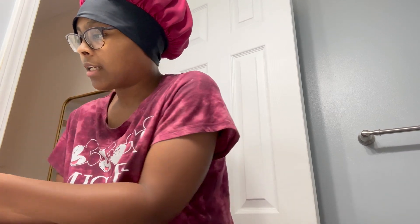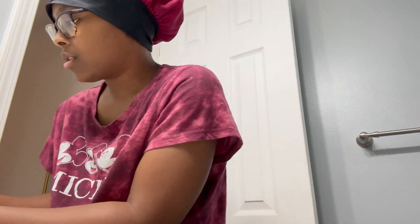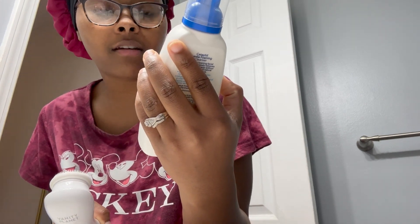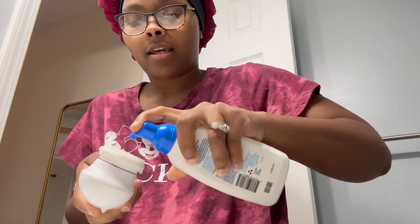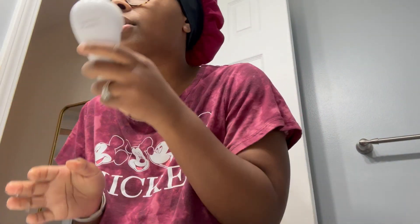I need to wash my face really quickly and I like to use this brush from Vanity Planet. It has like three heads which is quite helpful. I'm going to use this one today really quick. I don't have an in-depth skin routine at all, but I just want to make sure I'm taking care of my skin. I simply just do the CeraFil gentle foamy cleanser and I usually just wet this brush and put one pump.